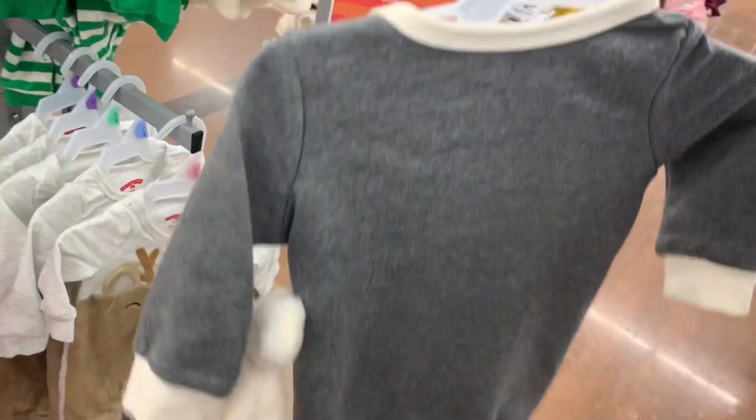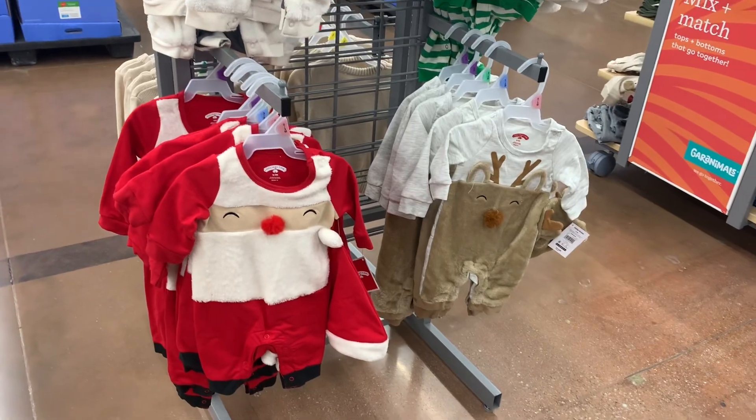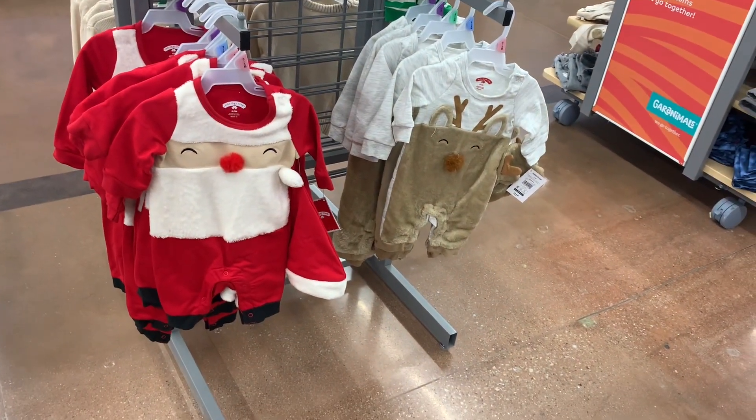These are so adorable. It's the Holiday Time brand that they always do — so cute. It comes with a hat too. They are $11.46. There's a snowman romper, or you can be an elf. And then down here you can also be a reindeer or Santa, and they both come with hats. That is so adorable.